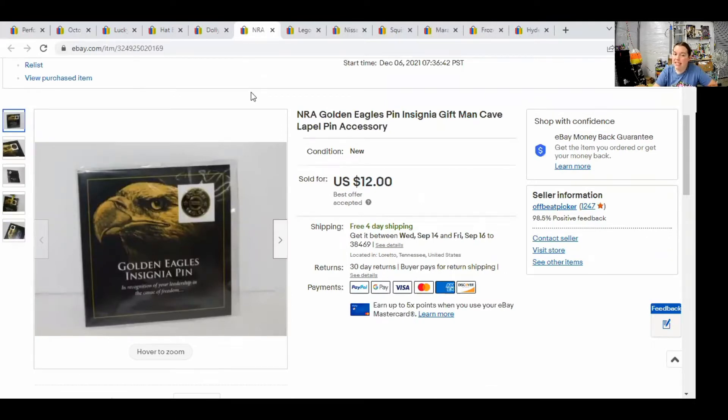This is an NRA pin — one of those pins they give you when you donate money or send it to you for being a member. This pin sold for $12 free shipping.